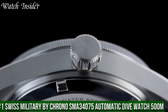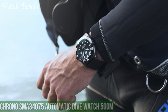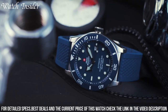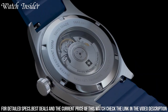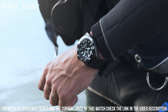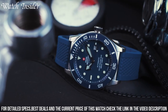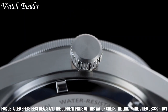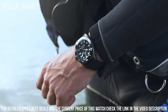Number 1: Swiss Military by Chrono SMA 34,075 Automatic Dive Watch 500M. A robust and durable timepiece designed for the serious diver. With a water resistance of up to 500 meters, this watch can handle even the most challenging underwater environments. The Swiss-made automatic movement ensures accurate timekeeping, while the scratch-resistant sapphire crystal and stainless steel case provide protection from wear and tear. The rotating bezel is easy to grip and turn, allowing divers to keep track of elapsed time. The luminous hands and markers make the watch readable even in low-light conditions — a reliable and stylish dive watch that will serve any diver well.